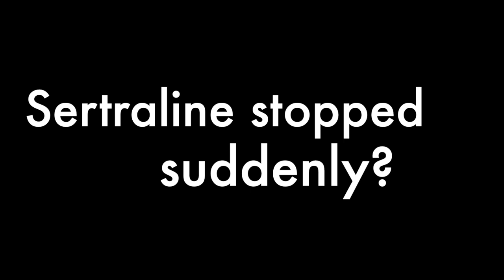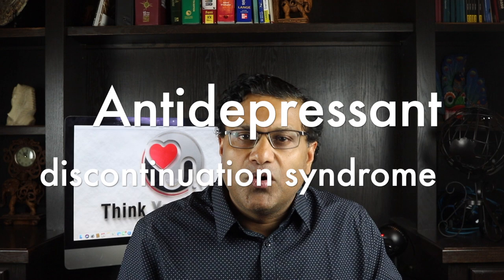What happens if you suddenly stop Cetraline? When a person abruptly stops taking an antidepressant, they might suffer from what is referred to as antidepressant discontinuation syndrome, also called antidepressant withdrawal. People experience flu or stomach bug-like symptoms such as irritability, nausea, vomiting, feeling dizzy, headache, and a prickling or tingling sensation on the skin. They may also experience disturbing thoughts, images, or nightmares.